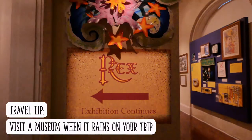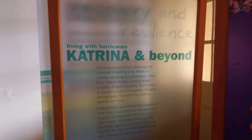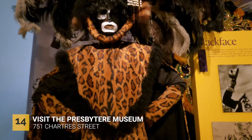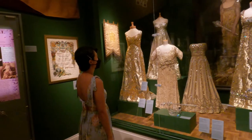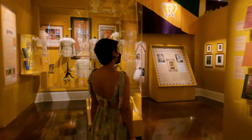Travel tip: you should visit a museum when it rains on your trip. If you want to learn about the history of Louisiana, visit the Presbyter Museum. Admission is $7 per adult, and you'll get 20% off if you go to two or more museums. Check the website to plan your visit — link is in the description box below.